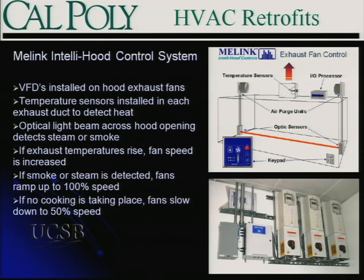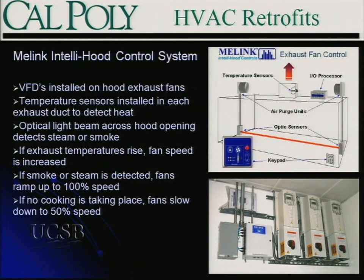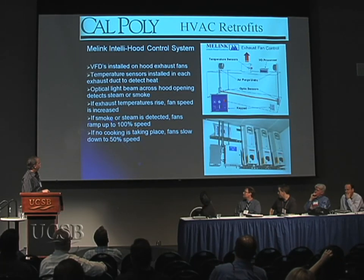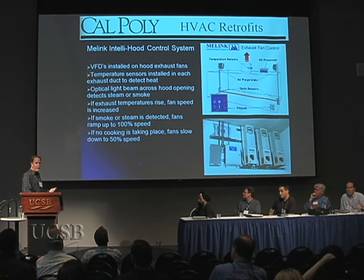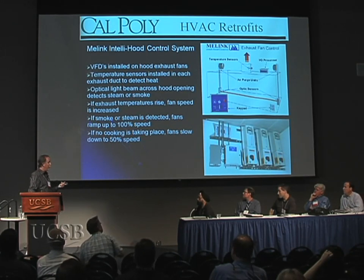The solution is to slow the fans down when they're not cooking. The MeLink system is quite simple: it uses a light beam shot across transmitters mounted on the bottom of the hood. If the beam is interfered with by steam or smoke, it detects cooking activity. Additionally, a temperature sensor is located up in the exhaust duct. Monitoring those two inputs determines what the VFDs need to do. If there's no cooking — exhaust air isn't hot and you can't see smoke or steam — you run fans down to minimum speed, typically about 50%. If you detect a temperature rise, you ramp fans up to maintain a certain maximum temperature. If you see smoke or steam, they go to full speed automatically.